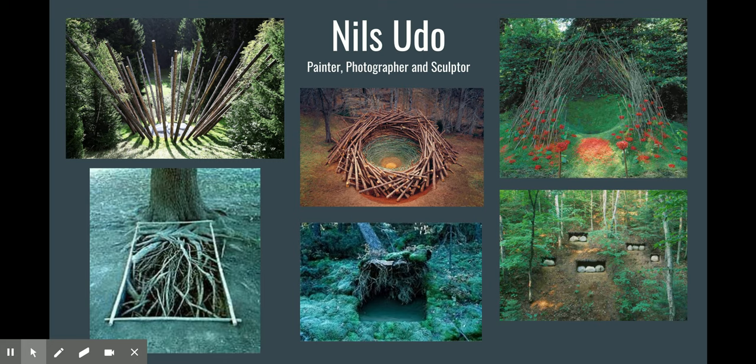What do you think creatures in nature would think about his art if they stumbled upon it on one of their journeys? Do you think they would want to crawl inside and take a nap? I know I would.